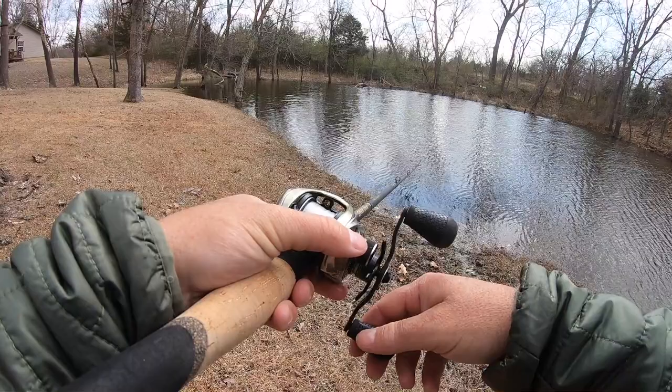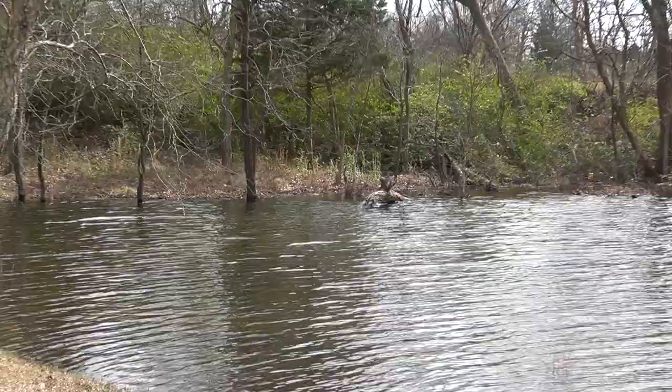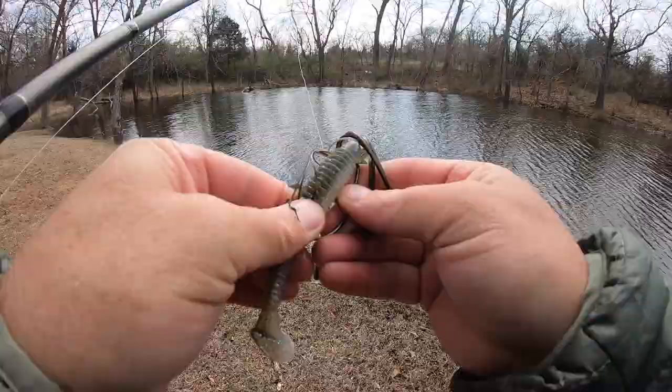Oh dang it — he was on the perfect little spot right over there on that laydown. God, he was like screaming at me. Next cast... I got that one!